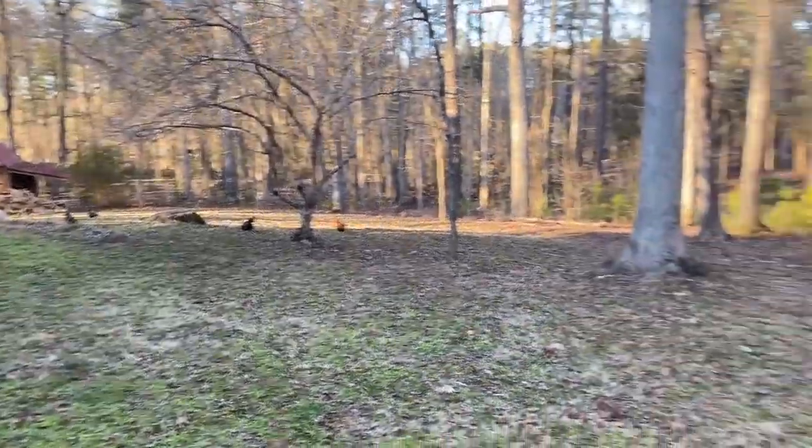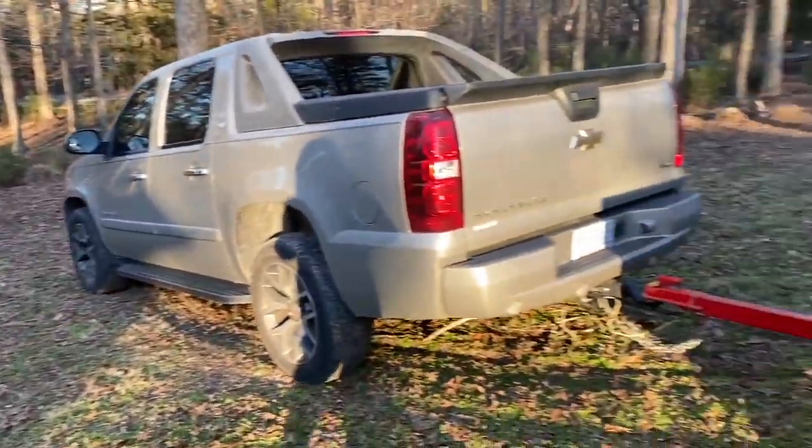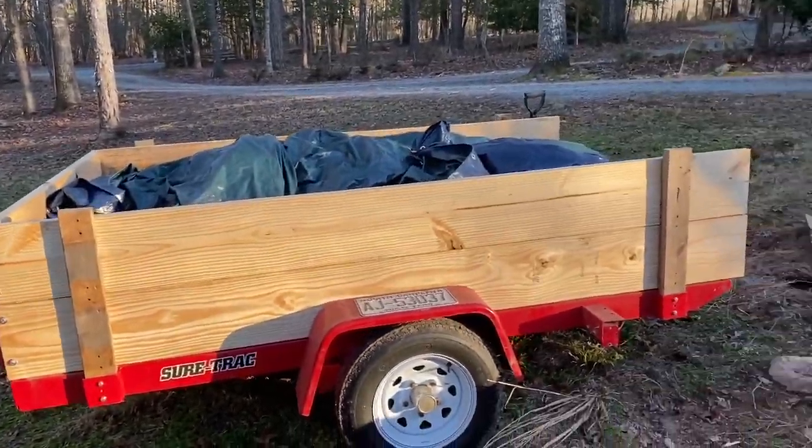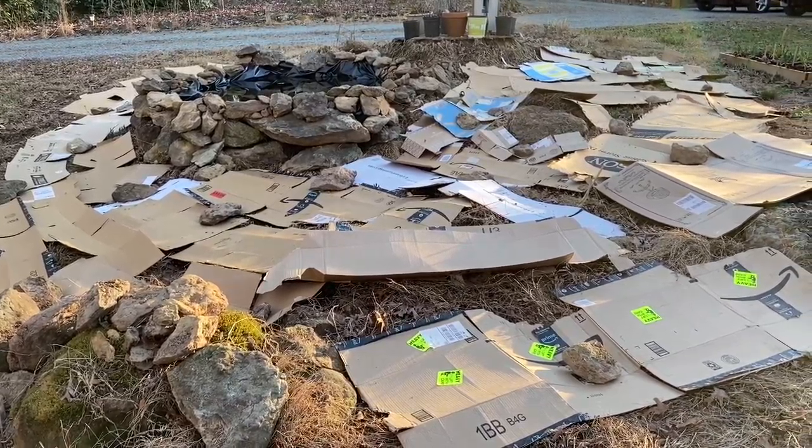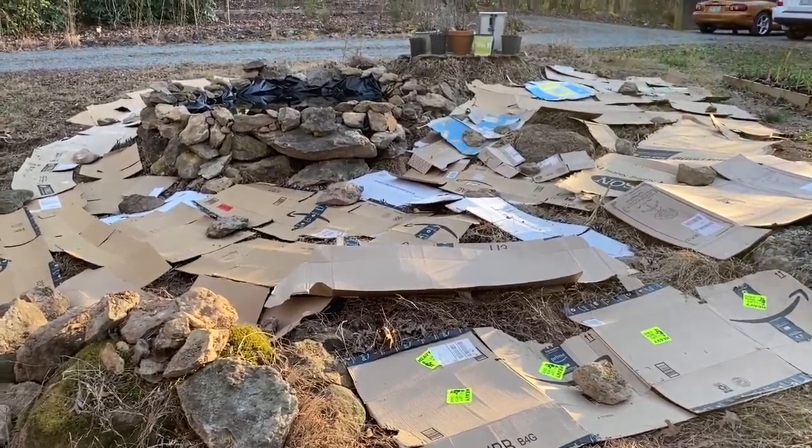Tara Lynn with Five Acres Honey Farm. We just picked up some topsoil and now I'm about to cover the cardboard cemetery here at the pond.